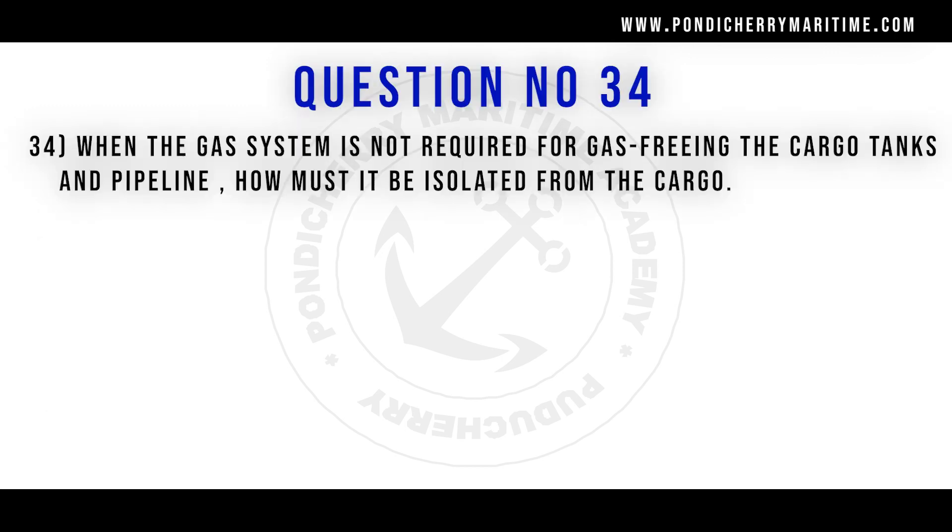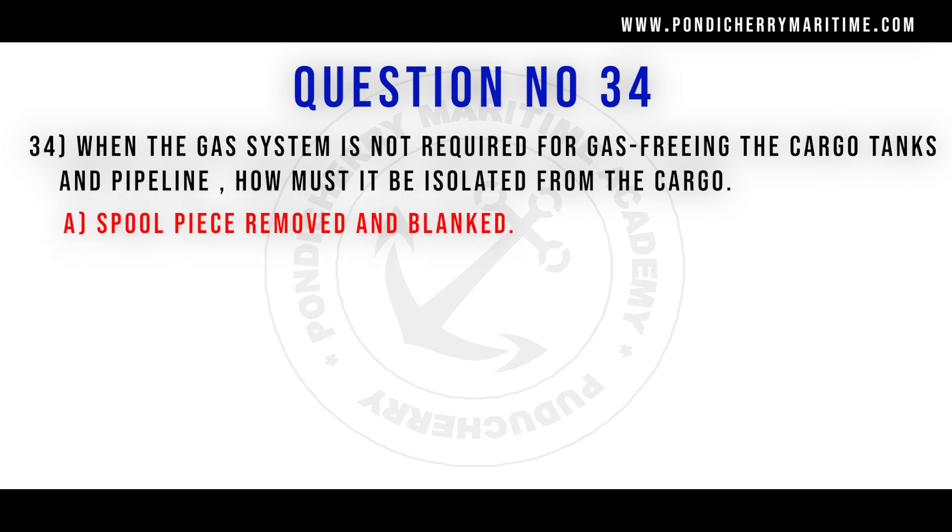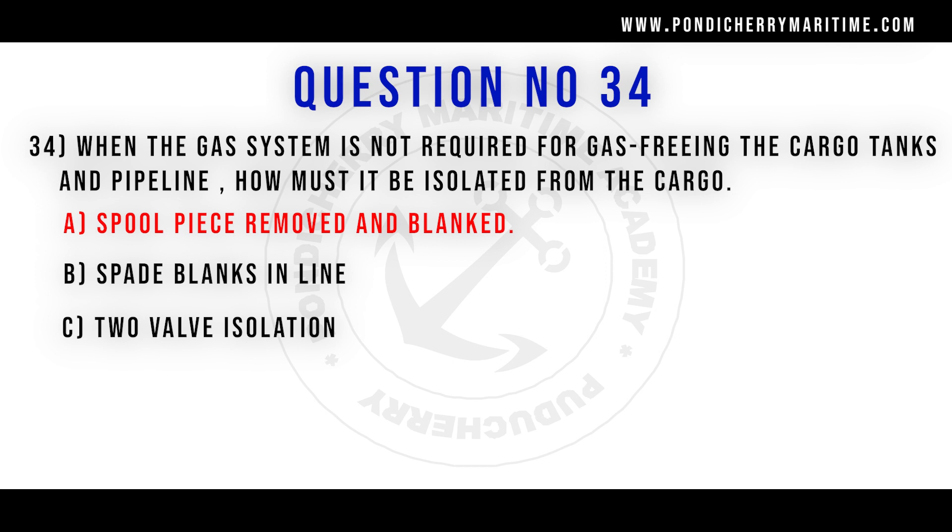34th question. When the gas system is not required for gas freeing the cargo tanks, how must it be isolated from the cargo? Option A spool piece removed and blanked. Option B spared blanks in the line. Option C two valve isolation. Option D single valve isolation. Correct answer is option A spool piece removed and blanked.